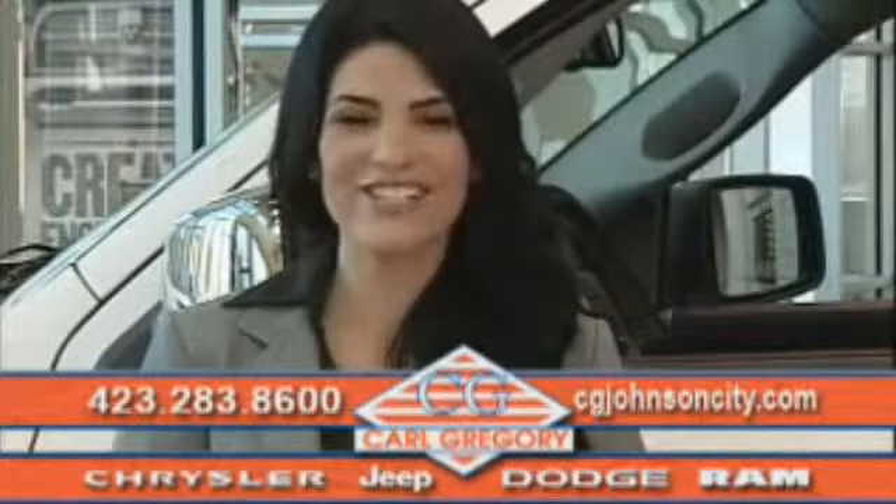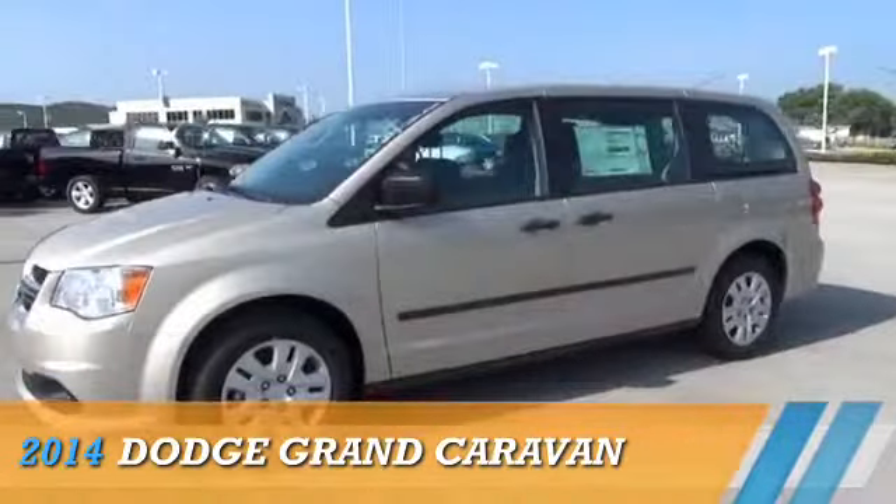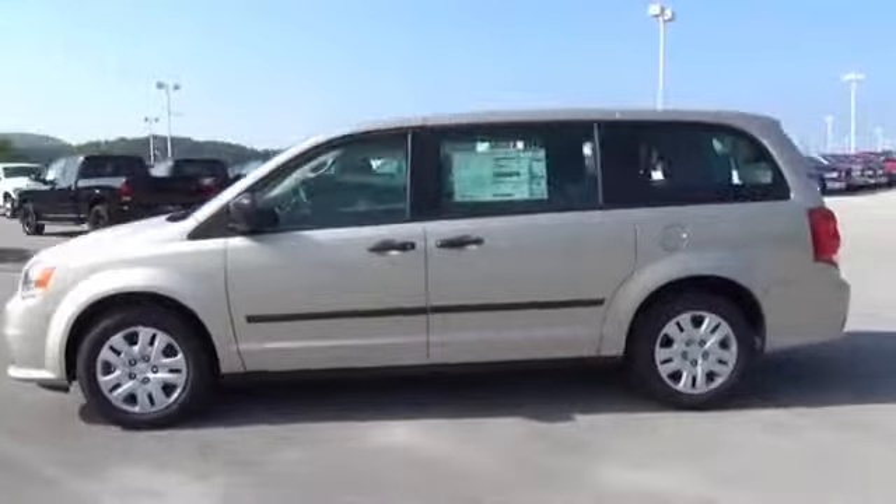Check us out online at cgjohnsoncity.com. Presenting the 2014 Dodge Grand Caravan. Grab life by the horns.